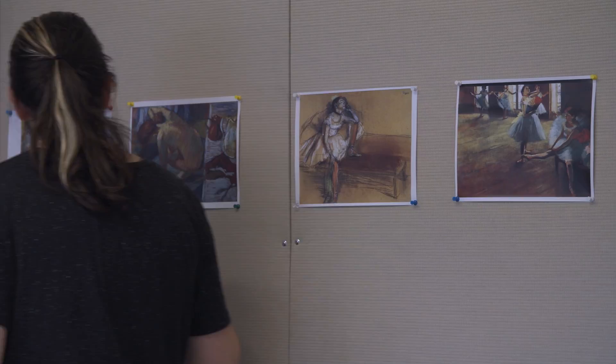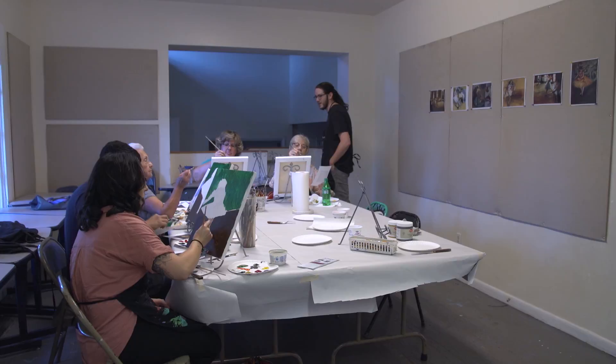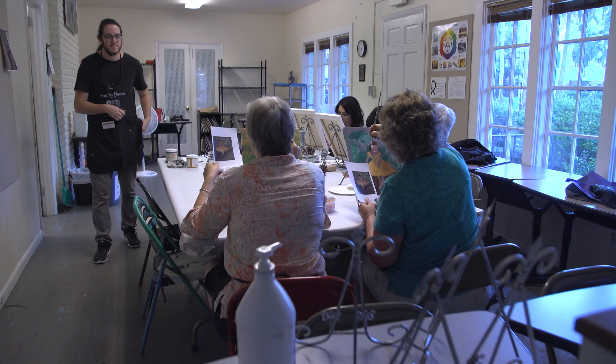With Masters in the Making, we focus a lot on historical context. Not only are you going to learn how a painting was produced, but also the socio-cultural activities that were happening around it. You're going to learn a little bit about the personal life of the artist as well as their professional life.